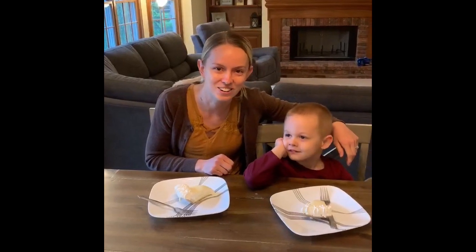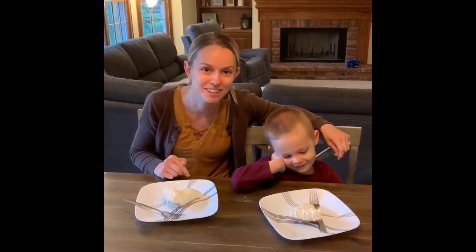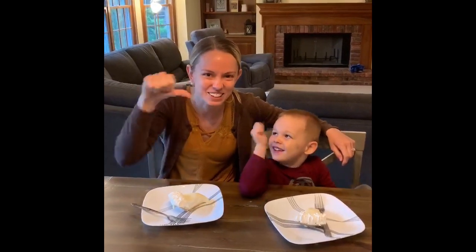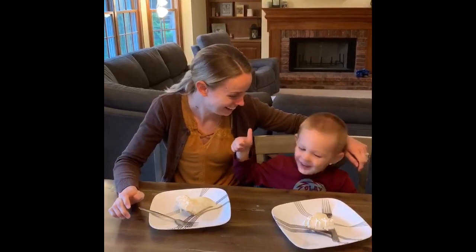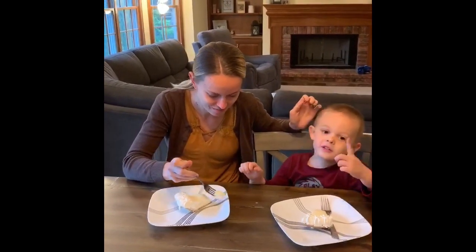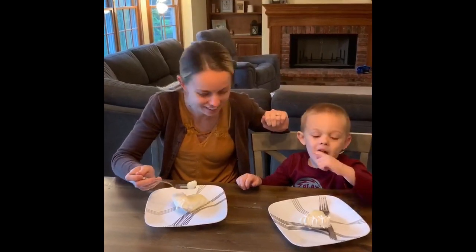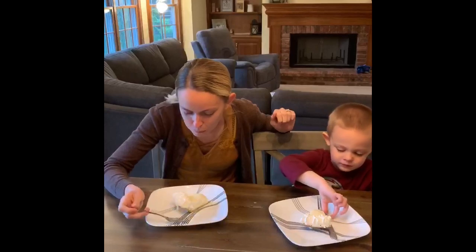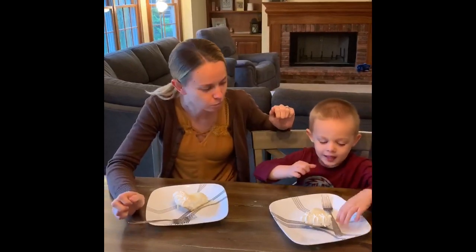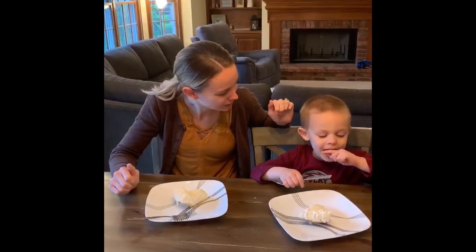Brody and I are going to try key lime pie for the first time today. If it's good we're gonna give you a thumbs up, and if it's not good we're gonna give you a thumbs down. I like it. Me too.